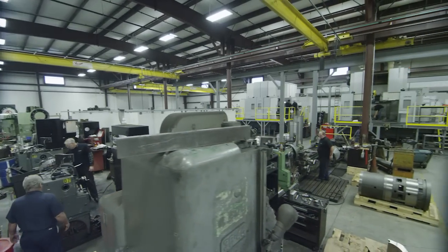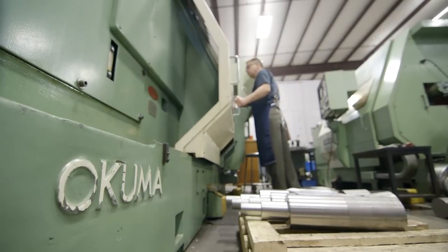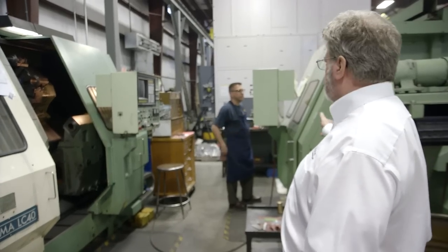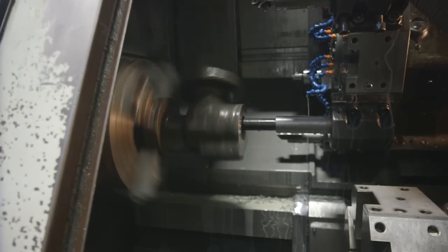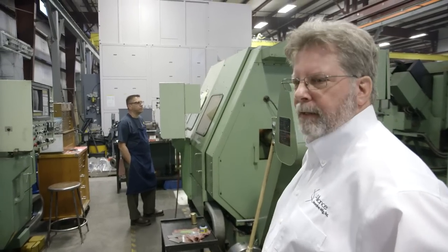We've been at it since 1945. I started back in 1975. We take an awful lot of pride in having the original piece of equipment that we bought still running on the floor. This is an LC40 two-axis machine, and this one is the first machine we bought back in 1985. This is a four-axis LC40. As you see, it's still up and running today. They run every day and they make good parts, so you really can't complain about the quality.